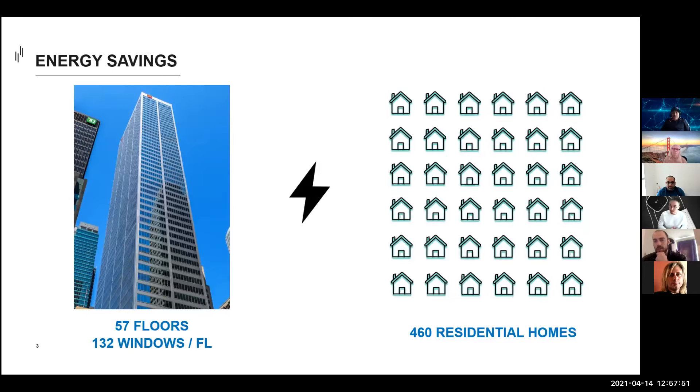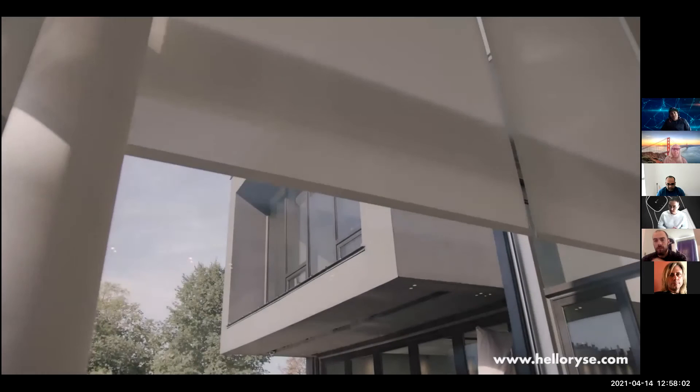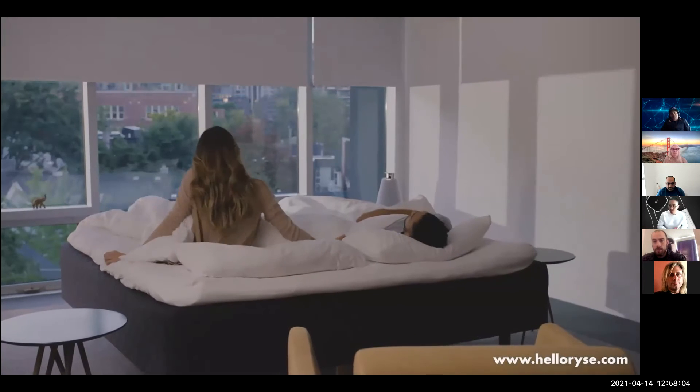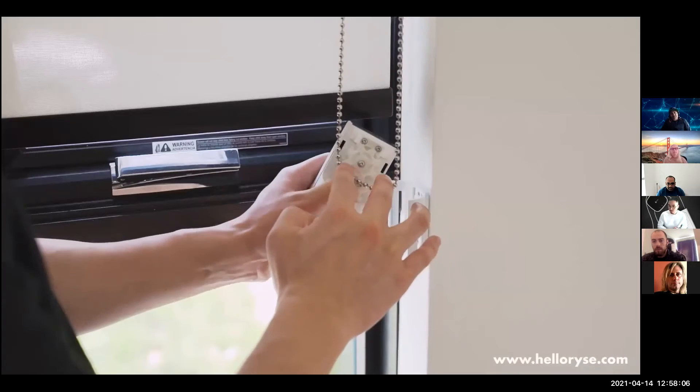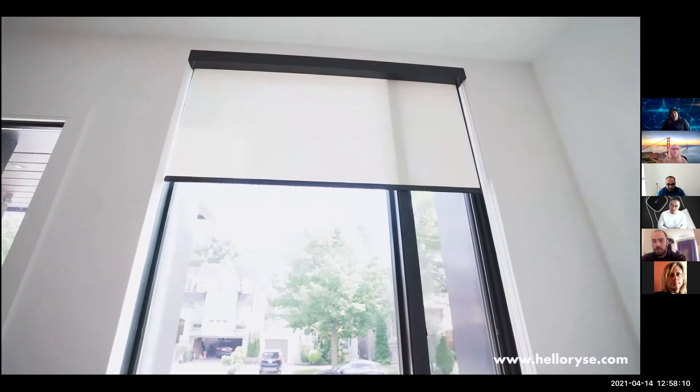The problem is, ironically enough, it's impossible to motorize and automate your shades once they've been installed. There are no retrofit solutions. That's why we developed the RISE smart shade — it motorizes and automates your existing window shades.